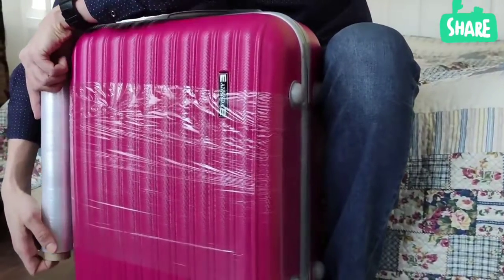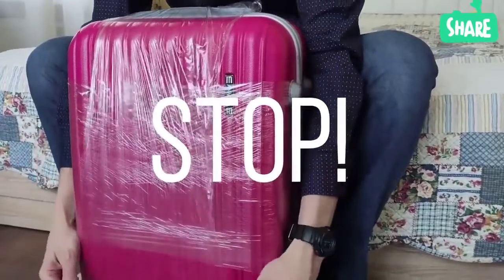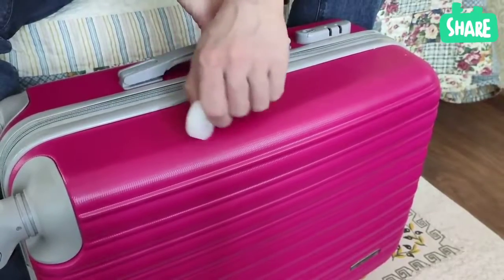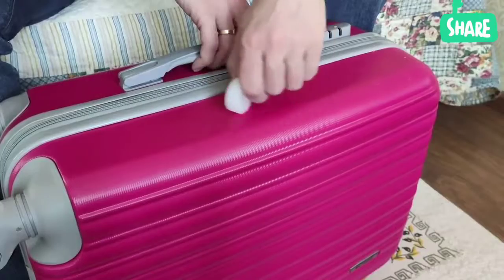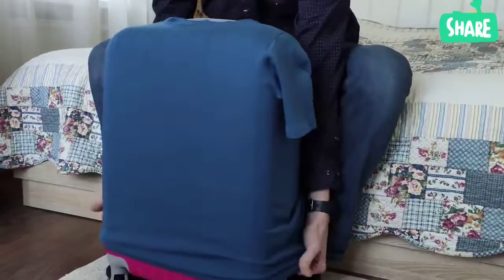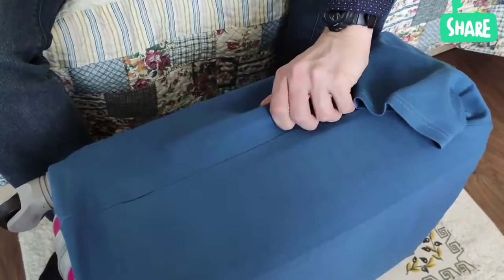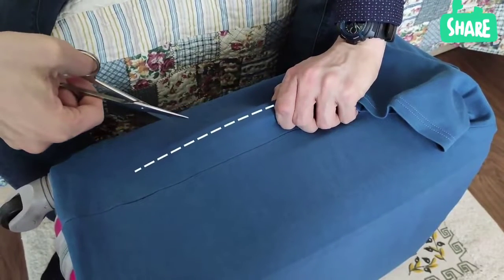It's not necessary to cover the suitcase with a protective film if you want to waterproof it. Take an ordinary candle and rub it on your bag — wax repels dirt and moisture. You can also protect the luggage by putting a t-shirt on it. The handle should stick through the collar, and don't forget to make an incision on the t-shirt for the side handle of the suitcase.